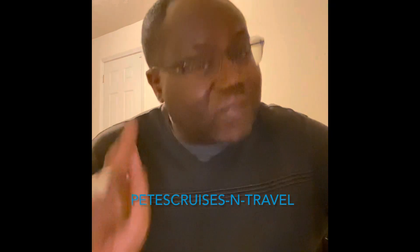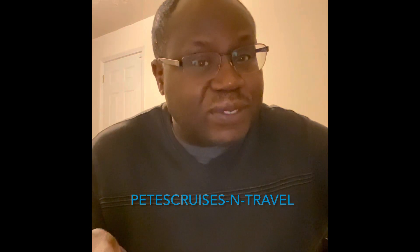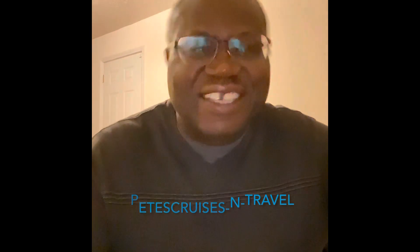Hey guys, if you have not yet connected with me on YouTube, you know what to do. Now let's get to it.